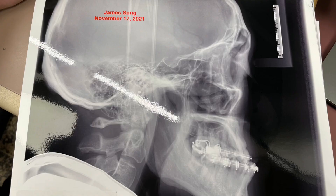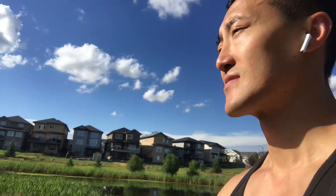Hey guys, it is week 19 post-op. Today I want to talk about breathing. Before my surgery I had a class 3 underbite, and one of the things I didn't really notice is how I was breathing. I was actually breathing through my mouth — every time I was walking around I had my mouth open, and subconsciously I didn't even know I was doing that. Maybe you guys experienced the same thing.